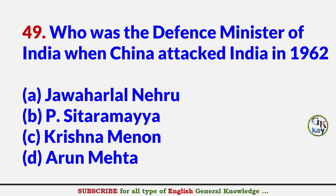Who was the defense minister of India when China attacked in 1962? Answer C: Krishna Menon.